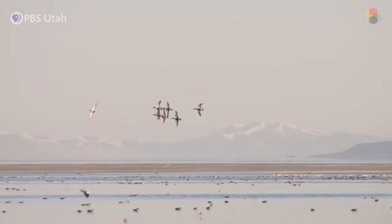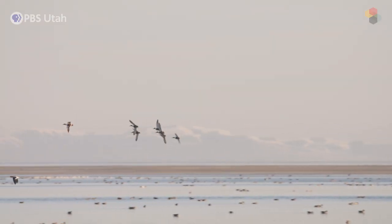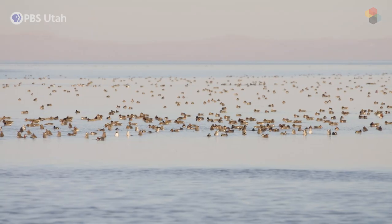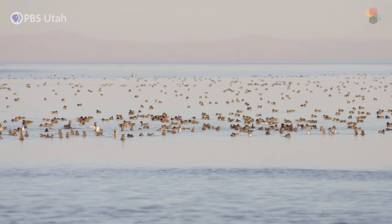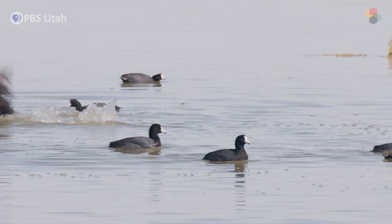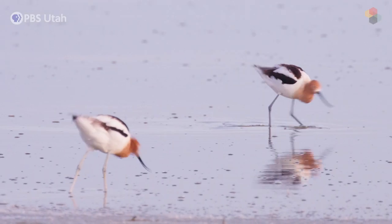We're also tied to the rest of the world through bird migrations. We get anywhere from four and a half to five million eared grebes that come here, and anywhere from 10 to 12 million other migratory birds that migrate through the lake, utilize the food resources, and then move on through Central and South America.